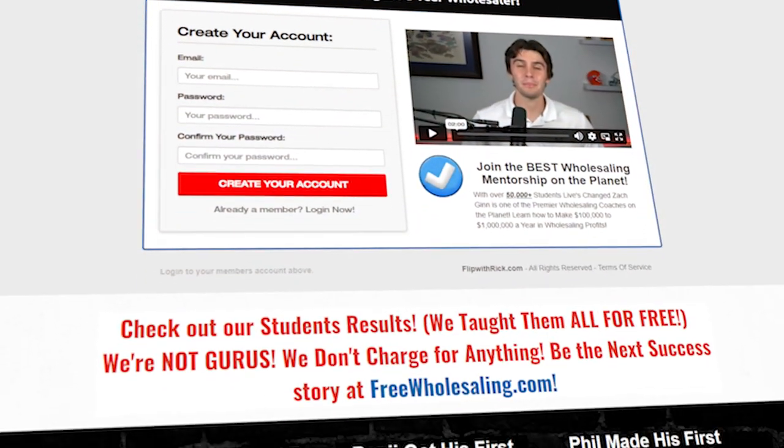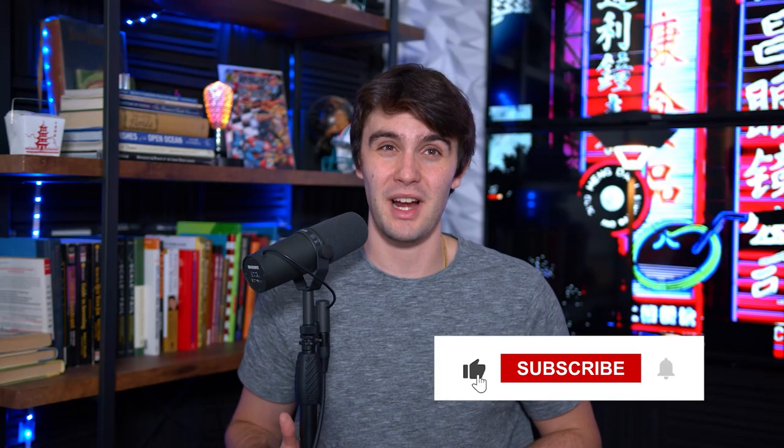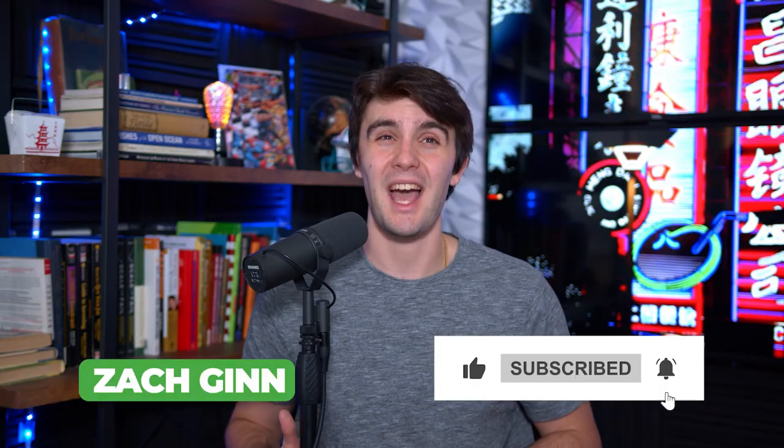If you want to learn exactly how to do Zillow for sale by owner leads and cold call them, or watch some replays of me closing sellers on Zillow for sale by owners, go to FreeWholesaling.com — my free real estate wholesaling course, the largest in the country. Make sure you smash the like button and subscribe. This is Zach, signing out. Have a blessed one.